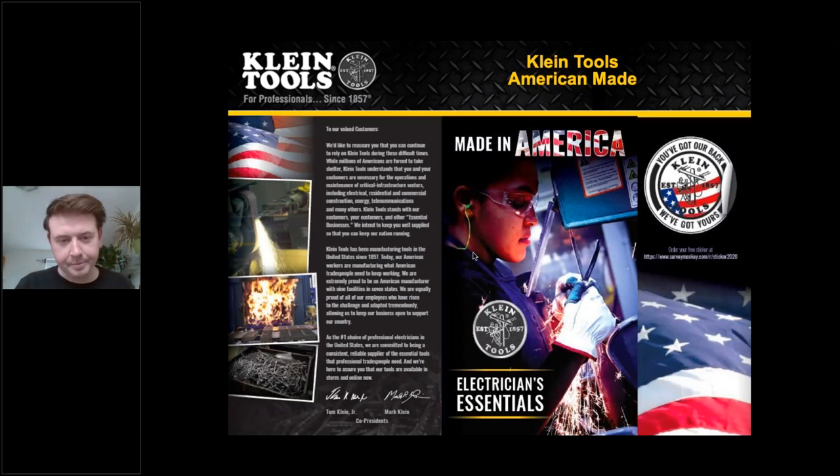This was a pamphlet released by Tom Klein Jr. and Mark Klein, who are our co-presidents here at Klein Tools — just a nice letter stating that we're here to support all tradespeople during these tough times, and that Klein Tools can be counted on to still provide the tools and equipment to keep all of our systems running. It does reiterate our Made in America manufacturing standpoint. If you would like a free sticker — the one in the top right-hand corner, 'We've got your back' — please go to kleintools.com.